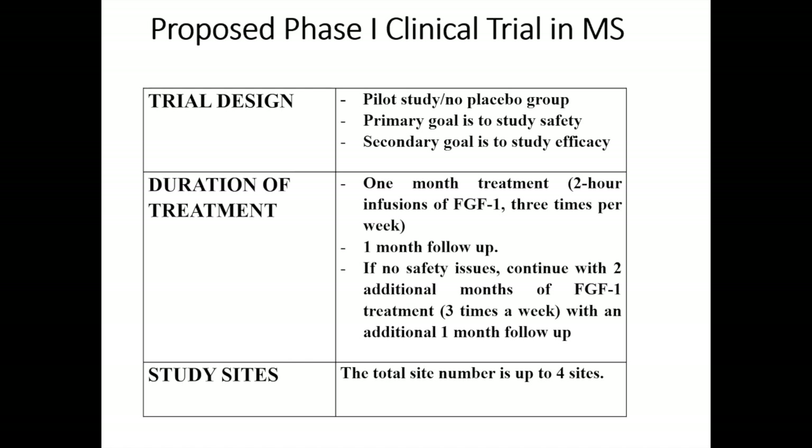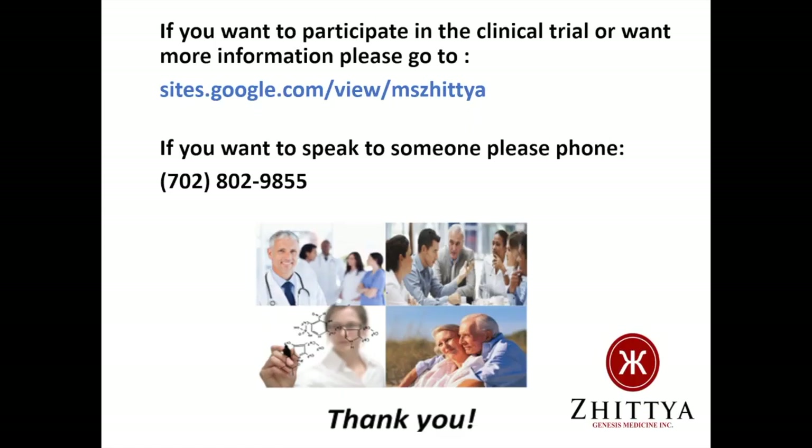Study sites: the total site number is up to four sites. If you want to participate in clinical trials or want more information, please go to our website shown here in blue. If you want to speak to someone, please phone 702-802-9855. Thank you.